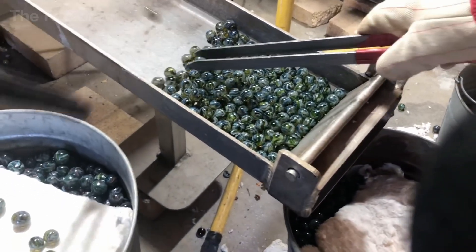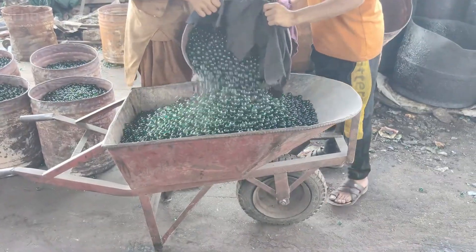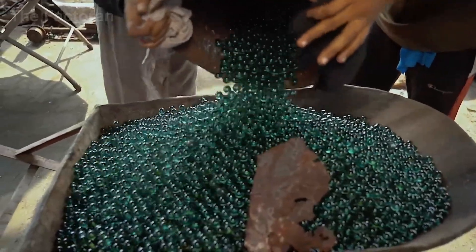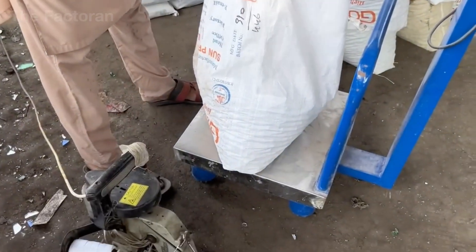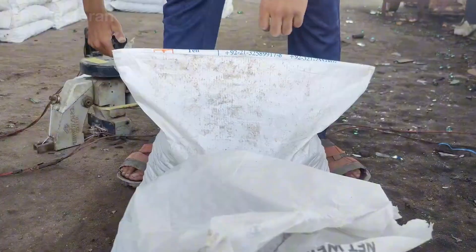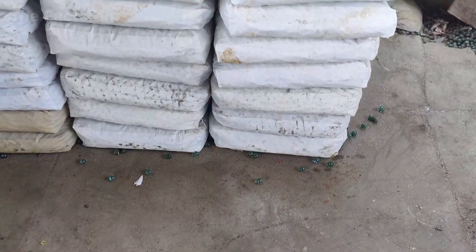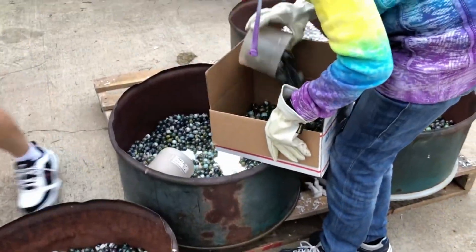Once the marbles have cooled sufficiently and reached the required level of stability, workers unload them into wheelbarrows and transport them directly to the staging area for packaging. Each batch is shoveled and poured straight into pre-positioned sacks, with movements that are fast and decisive yet always carefully controlled. Each sack is then placed on a scale to check its weight, and workers adjust the quantity of marbles until it meets the specified standard. Once the correct weight is reached, the mouth of the sack is straightened and fed into a sewing machine, which stitches it closed securely to prevent any shifting during transportation. The finished sacks are stacked neatly in the warehouse, arranged in orderly rows and ready for shipment. Some factories also package marbles into cardboard boxes or mesh bags to meet different distribution and market requirements.